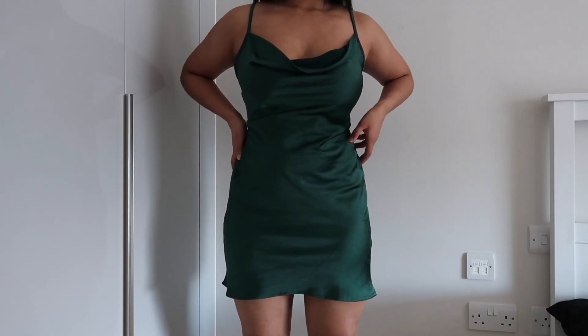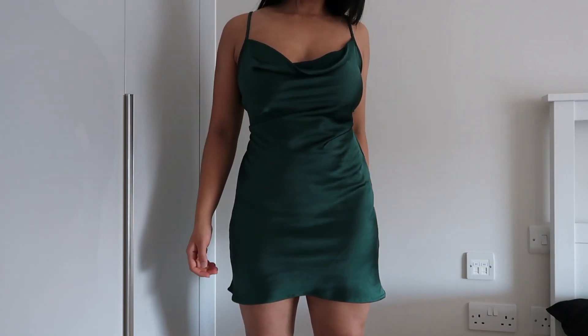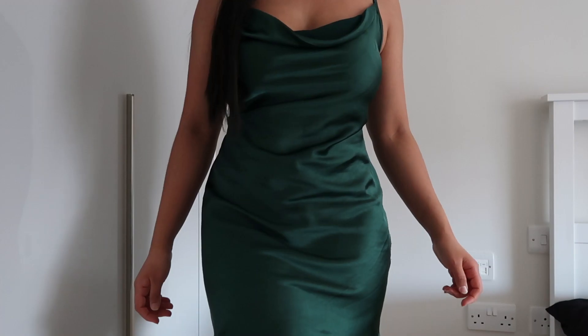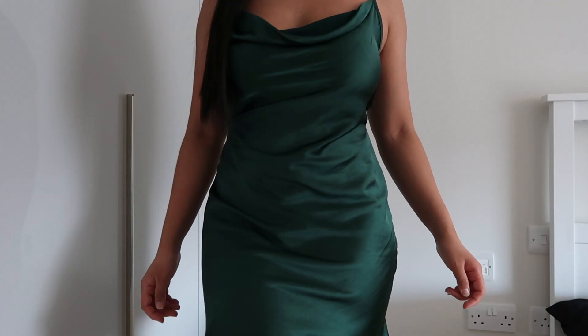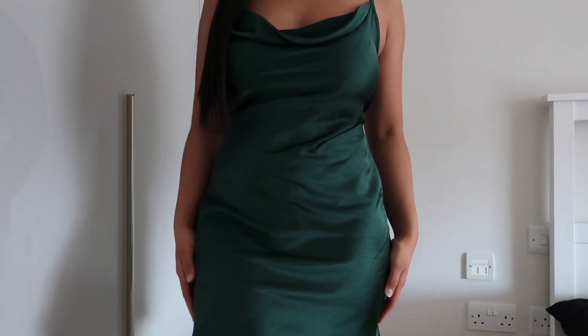Cowl necks in general are just so feminine — I'm definitely more of a street style person, but I love a cowl neck. Cowl necks make me feel so chic, elegant, and very classy. And I feel like this emerald color is such an amazing color no matter what your skin tone is. I really feel like this color will look good no matter how pale or how dark you are — emerald is just such a classy color.